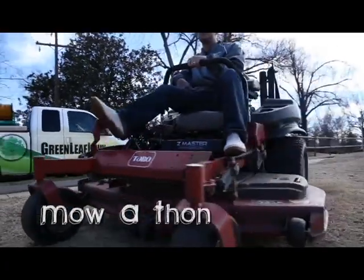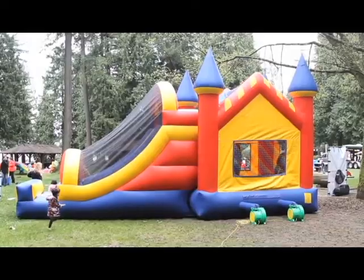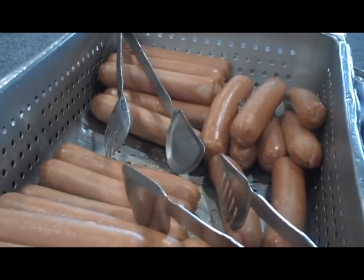Here at Greenleaf we're gonna be hosting what we call a mow-a-thon. What does it include? Well we'll have DJs, inflatables, balloons, popcorn, hot dogs.